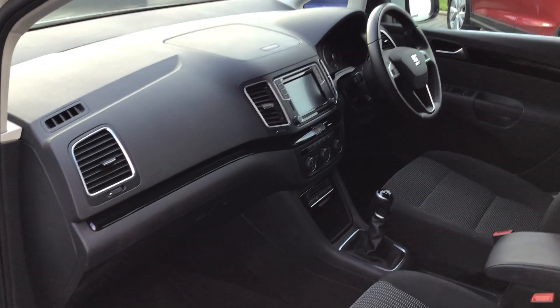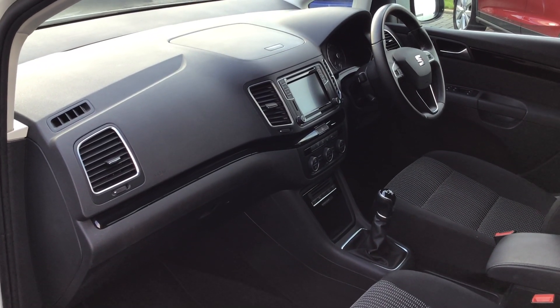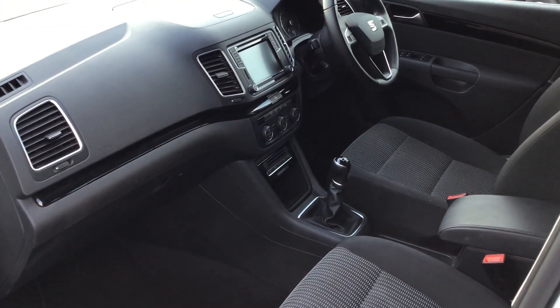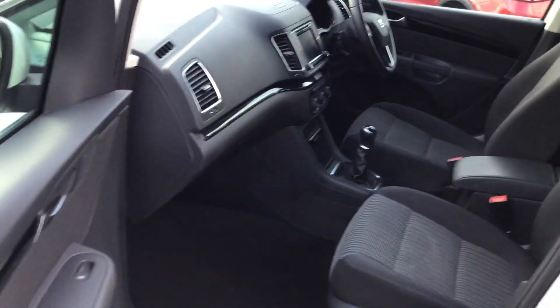This one has cruise control, dual zone climate control, AM FM radio, Bluetooth, electronic parking brake, automatic lights, and automatic wipers.